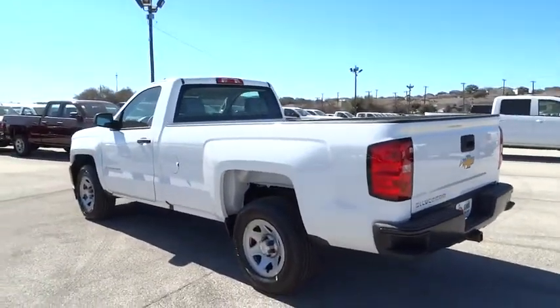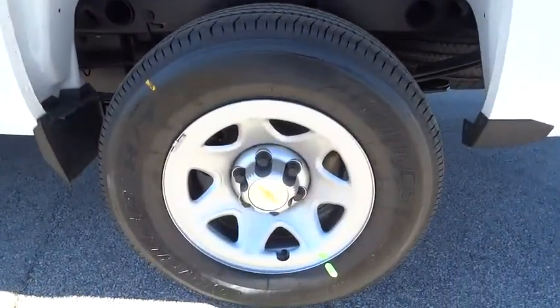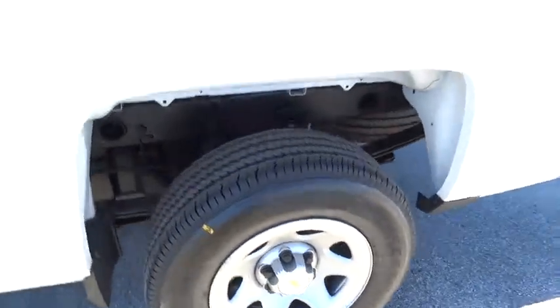Auxiliary Audio Input, Privacy Glass. This isn't just a vehicle, it's an experience. So stop in for a test drive today.